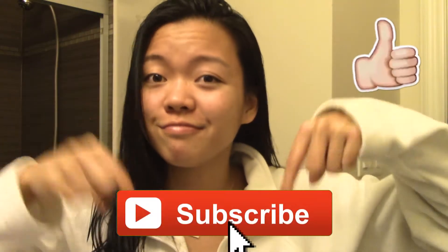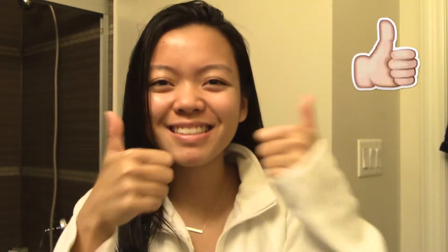Hey guys, welcome to my nighttime skincare routine. Today I'm going to be showing you what I do to my skin to try and minimize acne and keep it clear. Make sure you subscribe down below and give it a thumbs up if you enjoy. Now let's get started. My skincare routine starts when I get out of the shower, and I like to put my jewelry back on.